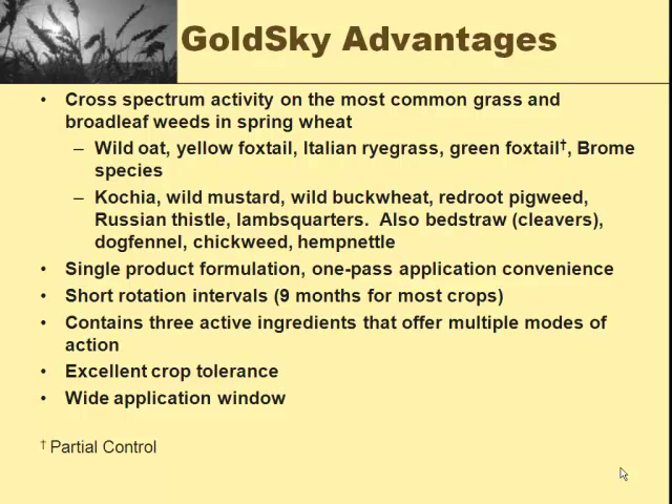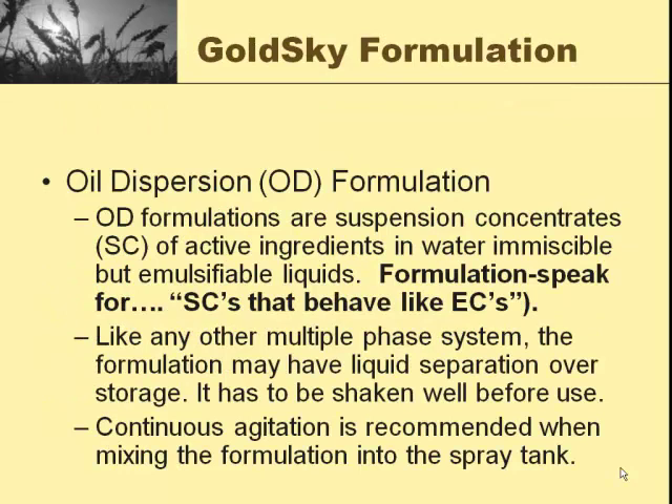GoldSky has a very short rotation interval — nine months for most crops, about the same as PowerFlex. It has excellent crop tolerance and a pretty wide application window. It is an oil dispersion formulation — a suspension concentrate, meaning there's so much stuff in there it forms a suspension, not a solution. It tends to settle out. When you get a case of it and pull the jug out, the bottom two-thirds will be a tannish, creamy color and the top will be a dark amber color. It doesn't mean the product is bad — just the nature of this oil dispersion formulation. Just shake it up good before you dump any out and it'll go back into suspension.